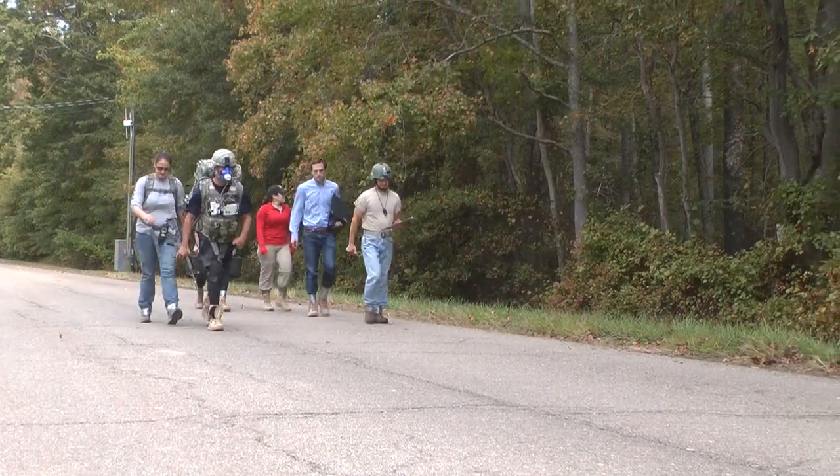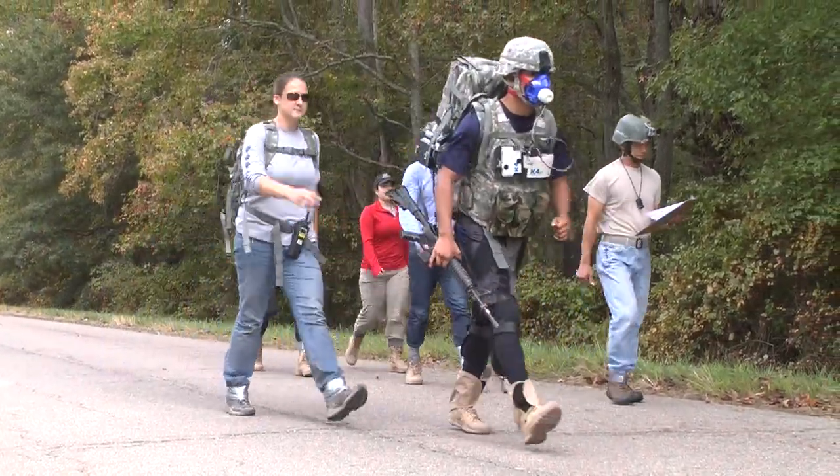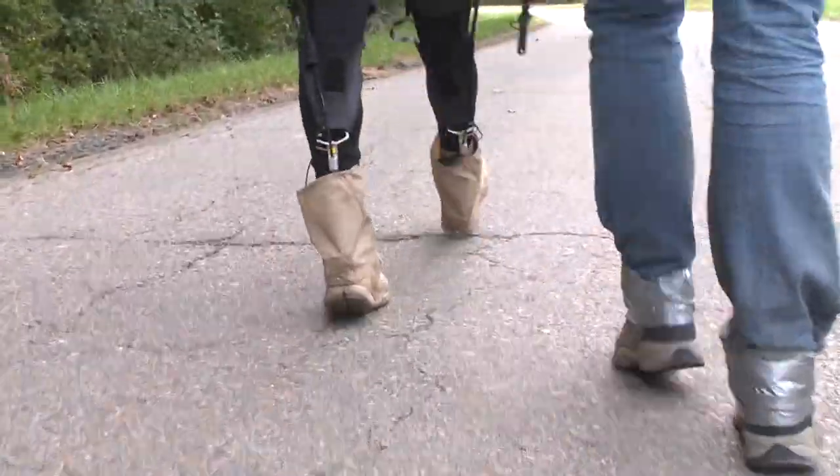We also are collecting energy expenditure data, so we know how many calories they're burning while they're walking on the treadmill with the different conditions. Army evaluators and Harvard researchers walked alongside Specialist Rafael Bosa during a three-mile test through paved roads and rough terrain.